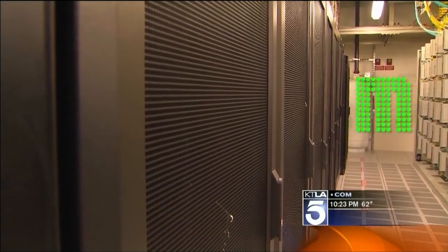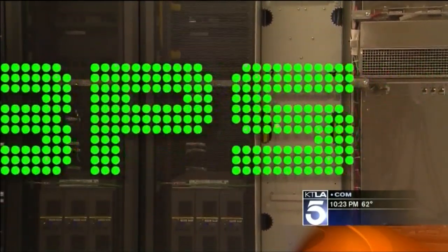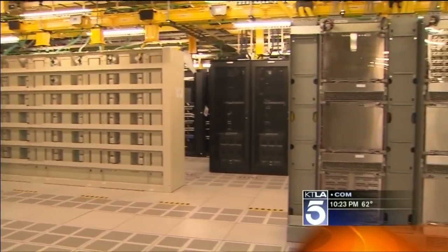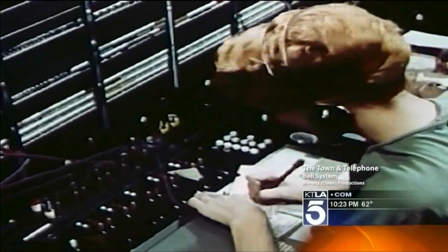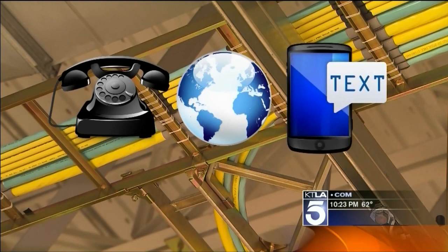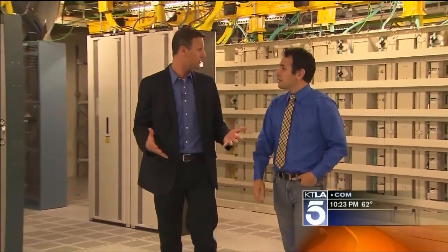To get downloads up to 12 megabits per second — that's fast, on a phone — cell phone providers have had to build these massive facilities across the country. They are much different from the old phone call switching centers. These do voice, web, and text. So when you're sending a text message, that's different than when you're going to the internet — your phone is talking to different parts of this building depending on what you're doing.